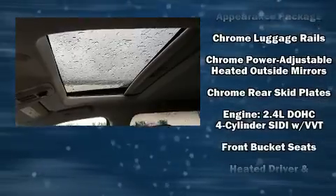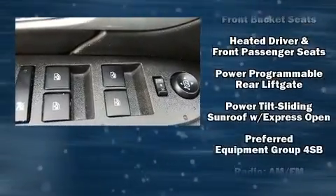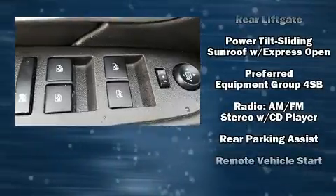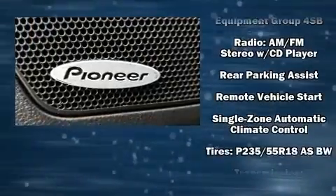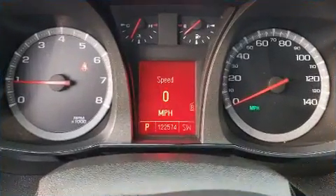Safety equipment has been integrated throughout, including front and side impact airbags, ignition disabling, OnStar, and four-wheel disc brakes with ABS. For added security, Dynamic Stability Control supplements the drivetrain.